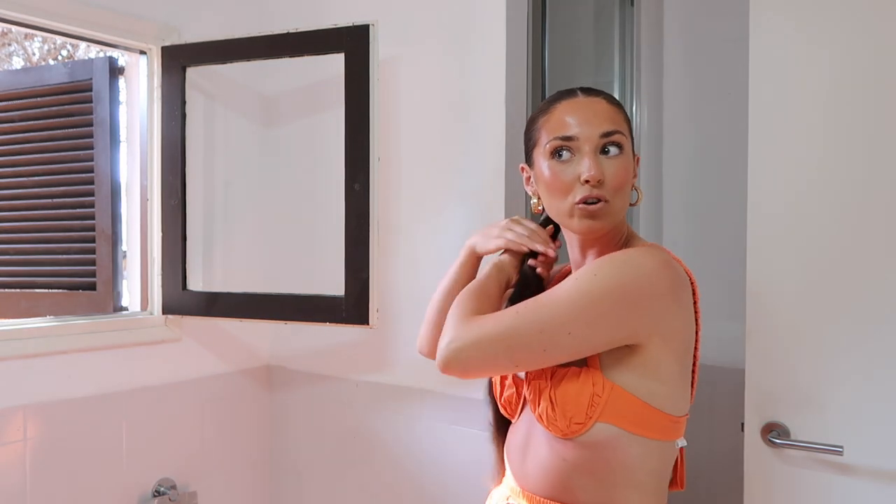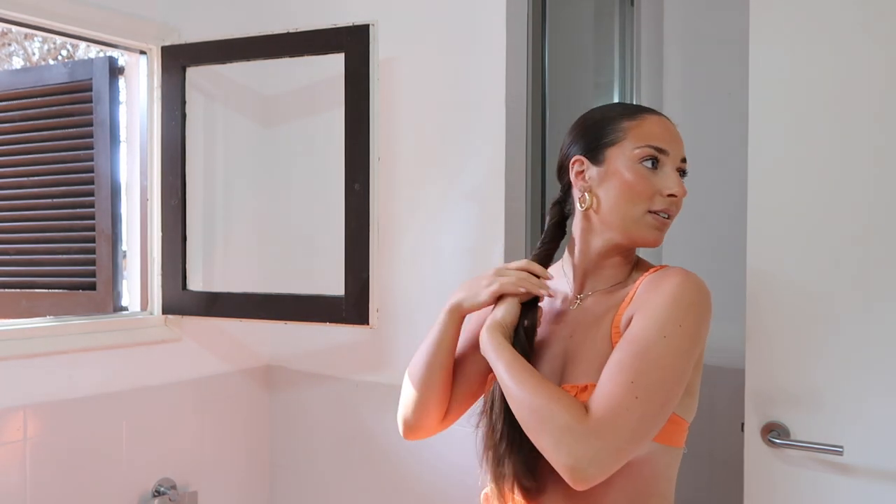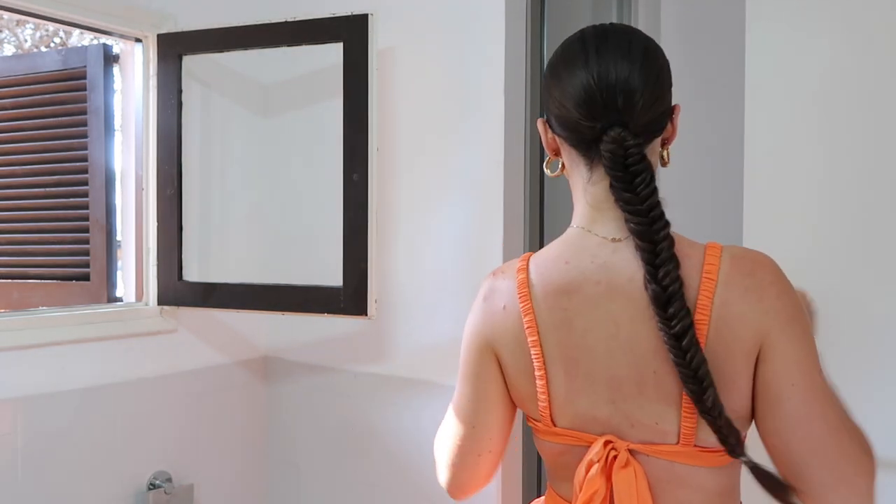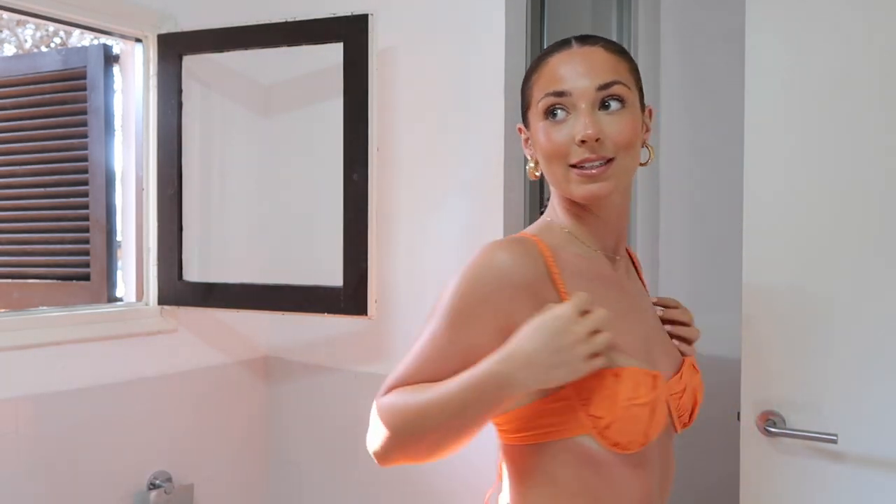Makeup is done! Should I put my hair in a bun or plait it? I think I'll plait it because it's quite long - it's a shame to hide it. That took me about 15 minutes - longer than the makeup! It's a fishtail braid, which was making me think of a mermaid tail. It looks cute. We're ready to go!